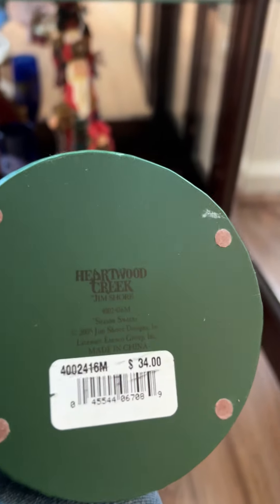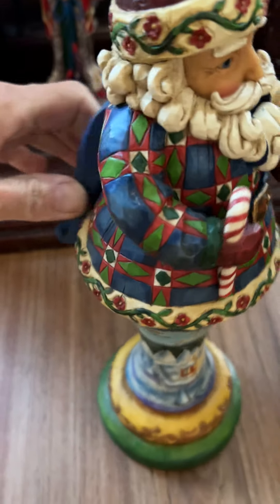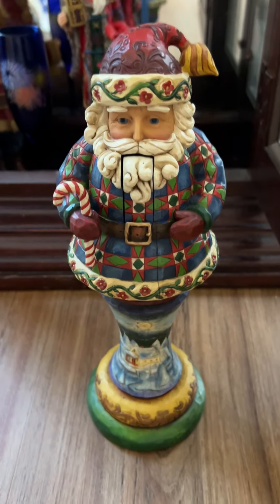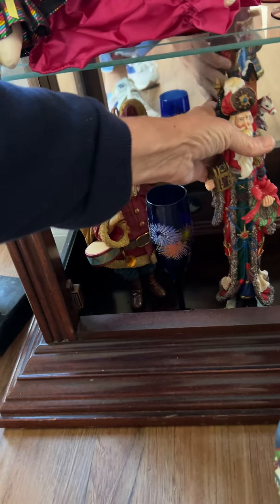And then we start looking at what we've got here. So that's Heartwood Creek — which I'm not sure — so that's a nutcracker. I'm not sure of the difference between the Jim Shaw and the Heartwood Creek. I'm gonna look, I'm gonna do some research on that, educate myself a little bit.